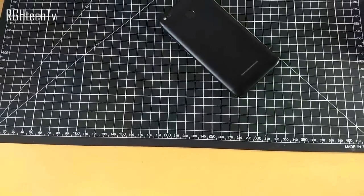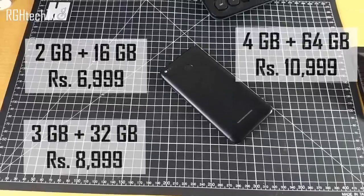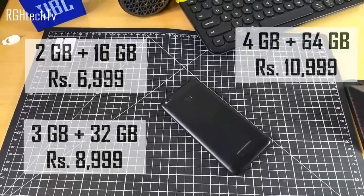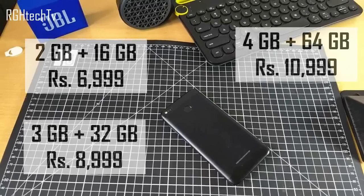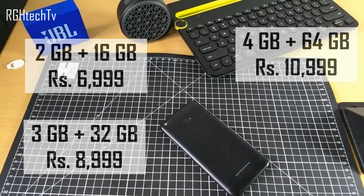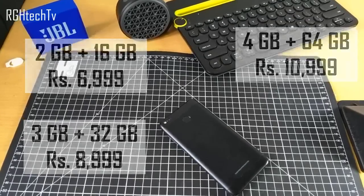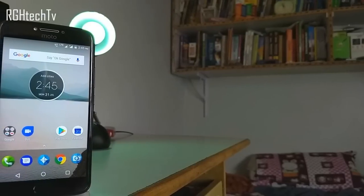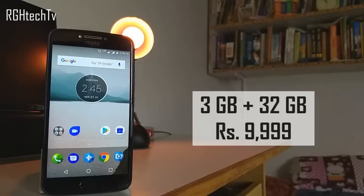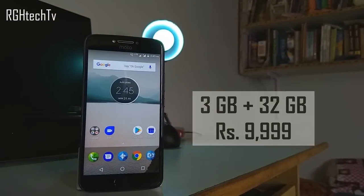Redmi 4 is available in three variants: 2GB RAM with 16GB storage priced at 7,000 Indian rupees, a 3GB plus 32GB combination at 9,000 rupees, and a 4GB plus 64GB combination at 11,000 rupees. On the other hand, Moto E4 Plus is available in only one variant — 3GB RAM plus 32GB storage — priced at 10,000 Indian rupees.